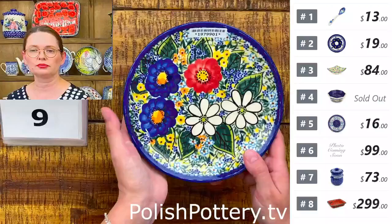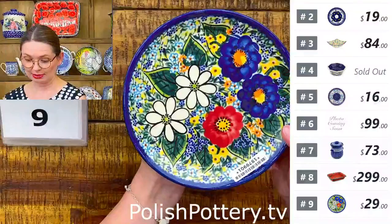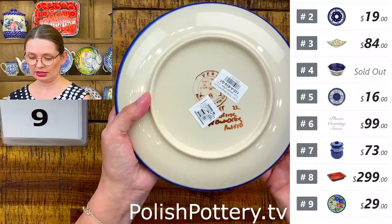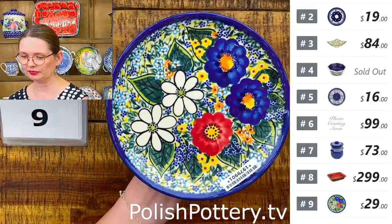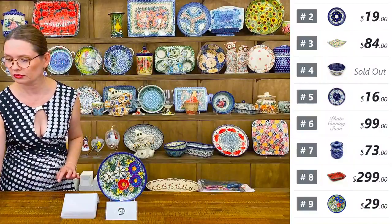Number nine is a seven and a half inch diameter dessert plate from Vena. I love this design — white, cobalt, and red, with baby blue, yellow, orange, and dark green. Seven and a half inches makes it a perfect salad plate as well. This is an art-level pattern from Vena. $29 tonight.